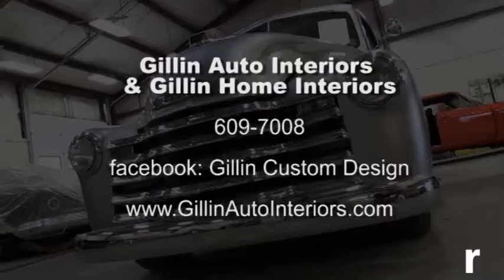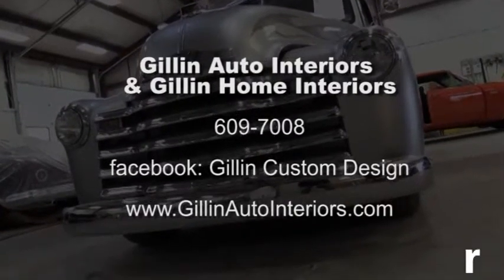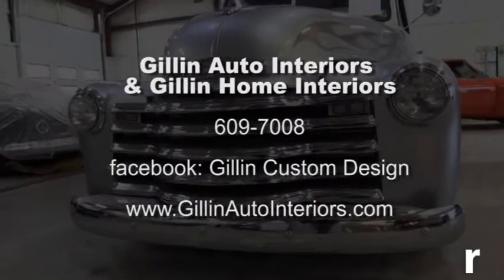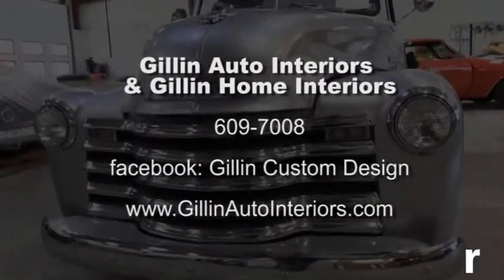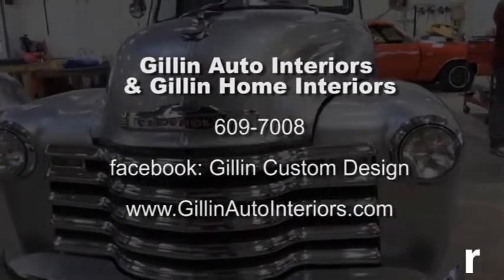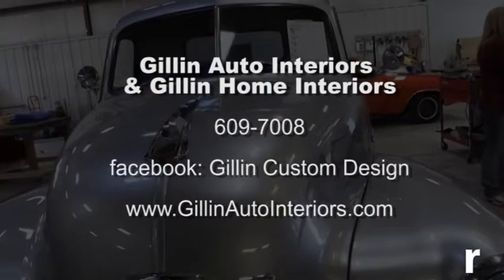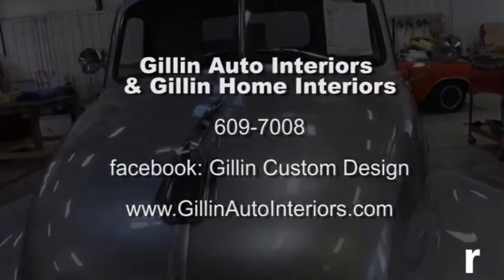Gil and Linda, thank you so much for letting me come in today. If somebody wants to make an appointment or just a consultation about an interior for their car, how can they get hold of you? They can reach us online at gillenautointeriors.com or gillenhomeinteriors.com, give us a call at 609-7008, or come in the old-fashioned way and sit down with us right here at 29 Bloomingburg Road.